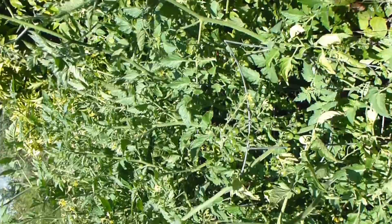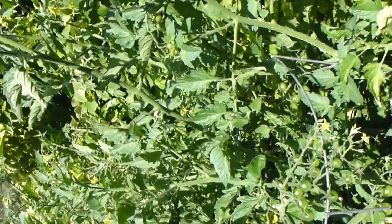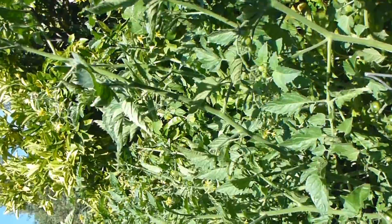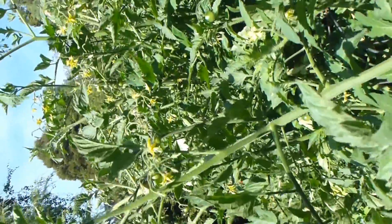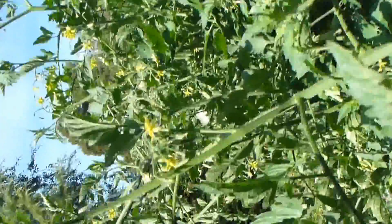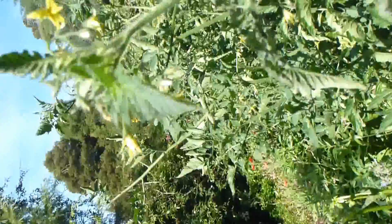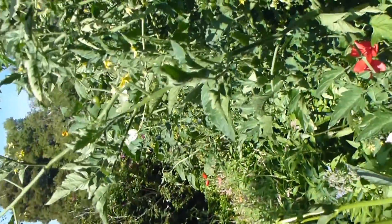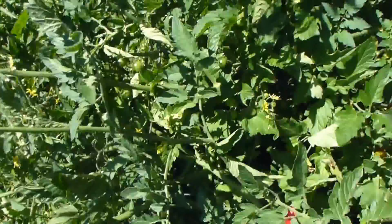As you can see, the tomato plants are maybe two feet over my head and covered with little baby tomatoes and tomato flowers. Yep, there they are — those tomato plants — with a few red poppies thrown in.